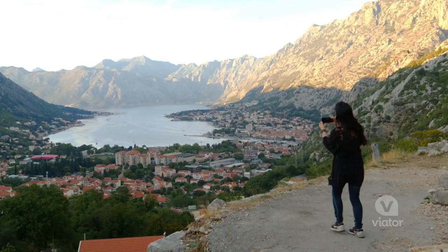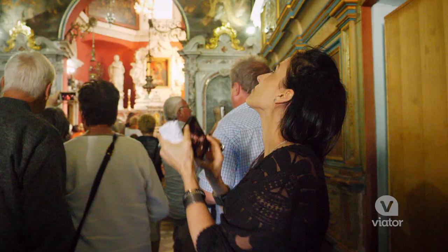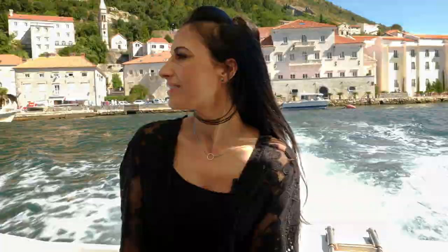I can't believe I went to another country today. Montenegro is magical. We learned about the medieval history of Kotor, we saw the Church of Our Lady on the Rocks, and we experienced the Bay of Kotor. What an incredible way of seeing one of the most ancient parts of Europe while staying in Dubrovnik.